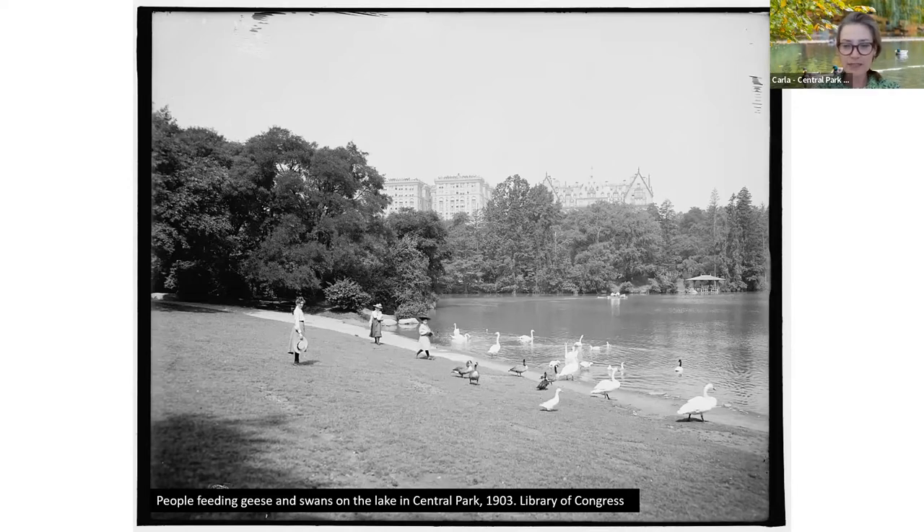We no longer see swans in the park. To my knowledge, the swans in the park were trumpet swans — there is a native species of swan. But the swans that were introduced into the park were not the native species, and they can easily outcompete the geese and native ducks like the mallards. But we no longer find those swans in Central Park.